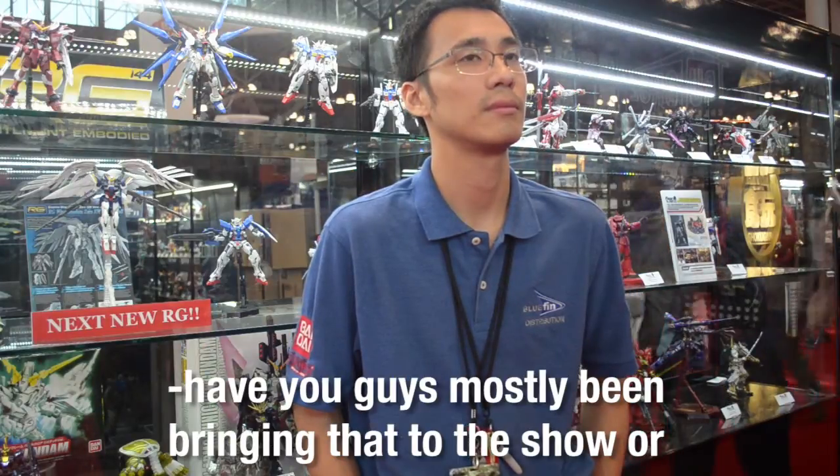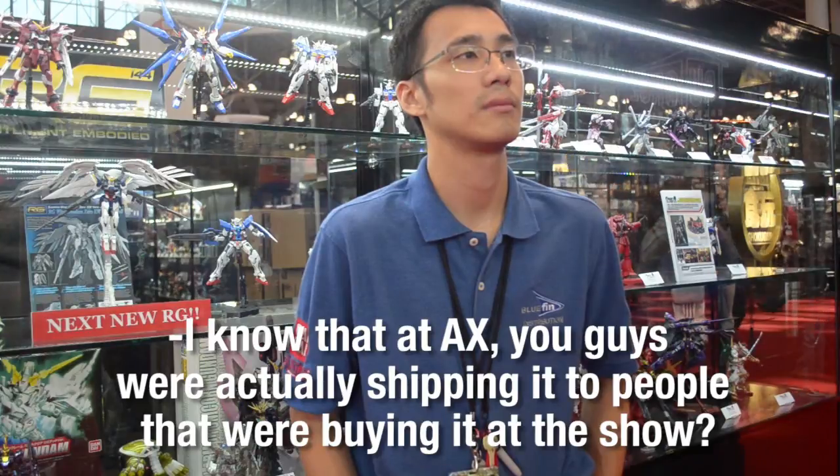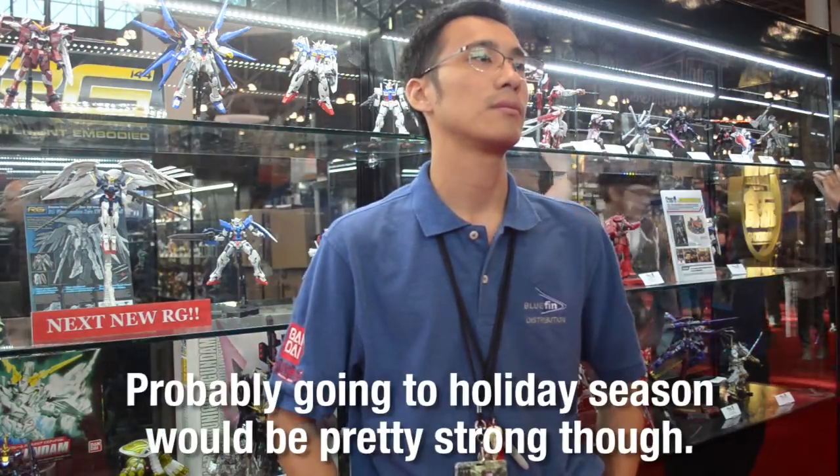Speaking of the Neo Zeong, have you guys mostly been bringing it to the show? I know that at AX you guys were actually shipping it to people who were buying it at the show. Yeah, we sold quite a few here at New York Comic Con as well — they've been getting the bag that comes with it. Our retailers we supply it to will order it every once in a while, so it's doing pretty well this year. We expect the sales to sort of slow down after this year ends, though. Probably the holiday season will be pretty strong.